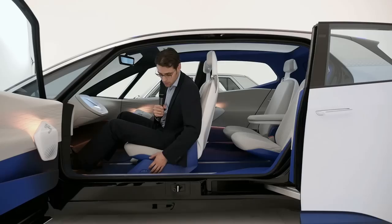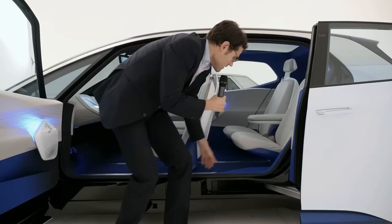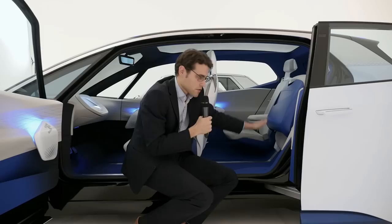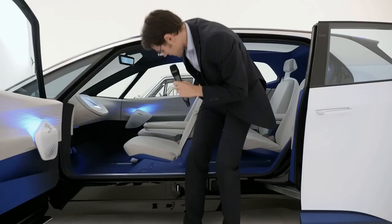The seats are electronically adjustable in many ways. There are LED light shows we haven't seen before. In the rear, you can also flip up the seats — similar to Honda's magic seats — and you can transport taller items inside. This opens up new possibilities.